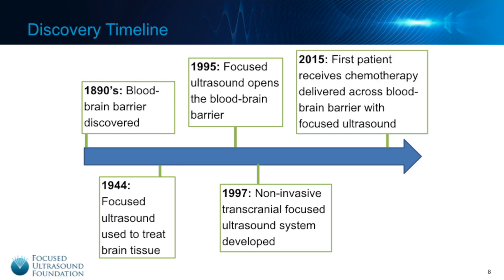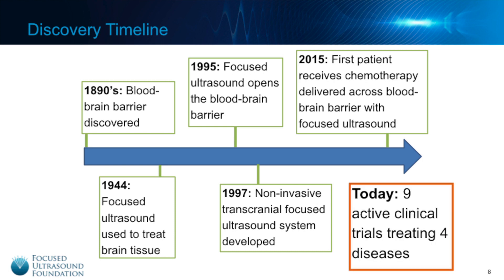In 2015, the first patient received a drug delivered across the blood-brain barrier using focus ultrasound. Today, there are nine clinical trials treating four different diseases using this approach.